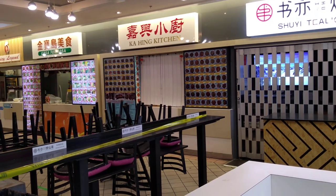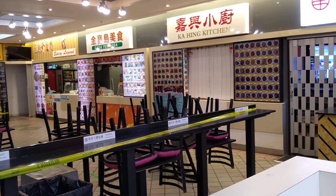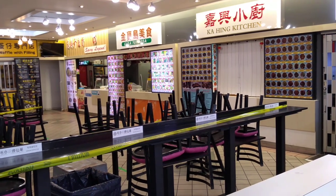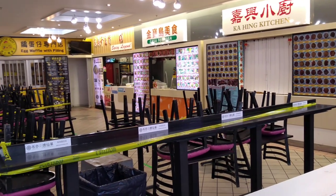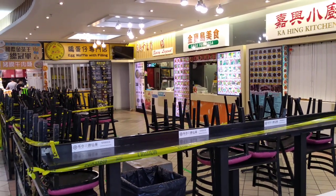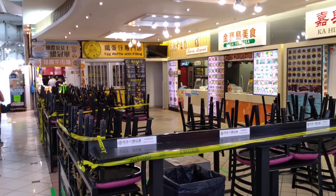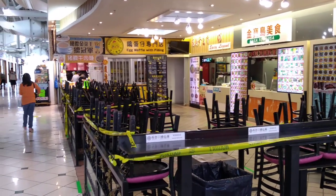Even though it is reopening, this tiny little food court is still not open — only two places are open. Maybe they still don't allow people to come in and sit down and eat, only takeout. I hope all the restaurants will be open soon.